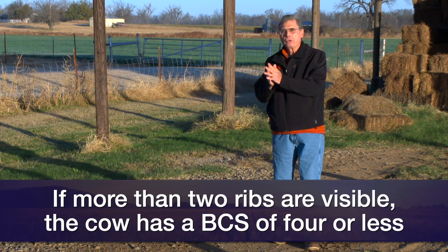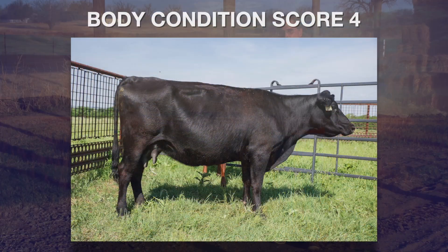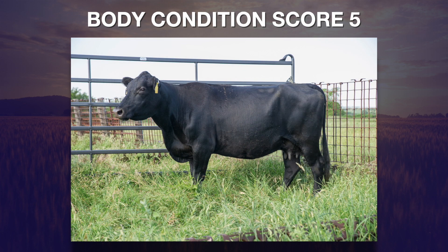If I can see more than two ribs on that cow as she stands with her side towards me, and I can see the outline of those vertebrae along the edge of the loin, then I know she's a body condition score four or less. This is an example of a four cow. When she gets enough flesh so that I can only see the last two ribs and that area along the edge of the loin in front of the hook bone becomes smooth, then we have a body condition score five cow.